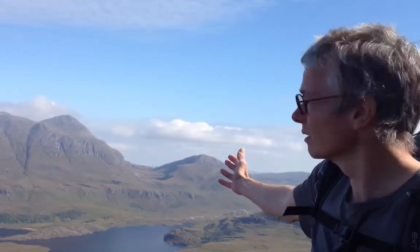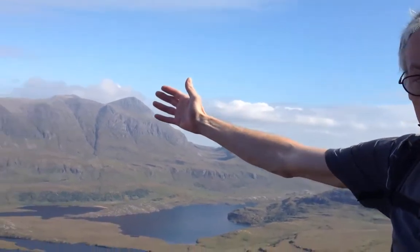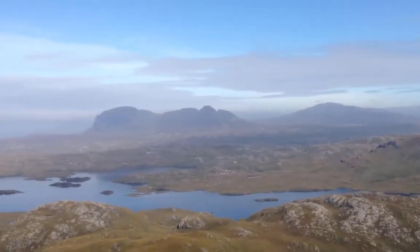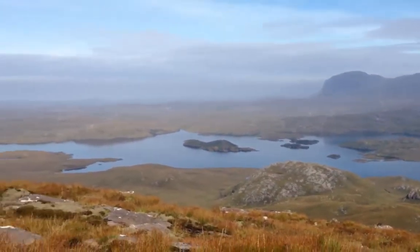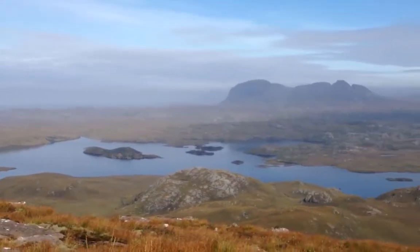We're on the side of Stack Polly, and the hills you can see to my right are Carnmore and then around Sulvin. You can see that they're almost horizontally bedded Torridonian sandstone, but they're sitting on top of this very low, hammocky ground that makes all of the plain that goes out to the sea, and that's Lewisian gneiss.